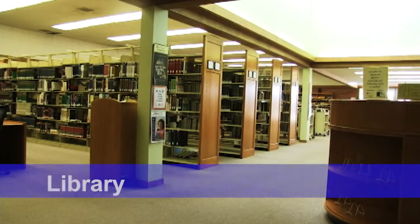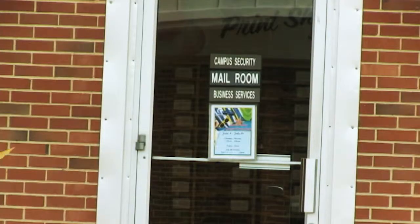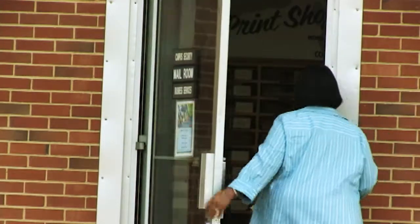Building 6 is home to the newly renovated library. The library has a computer lab, study areas, and a law library. Building 6 also houses the campus security offices, the mail room, and a state-of-the-art copy center.